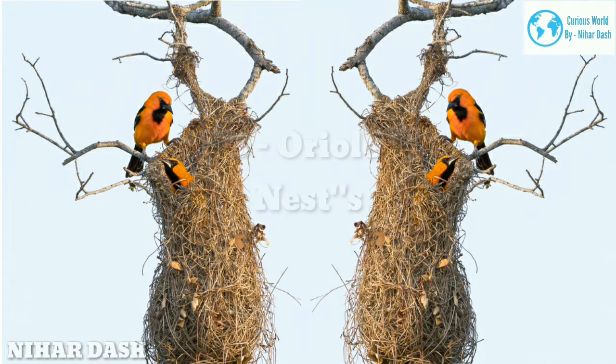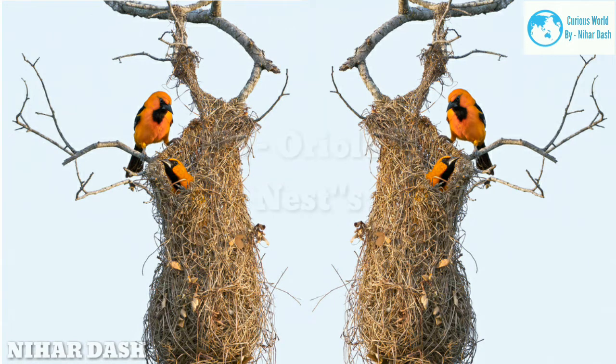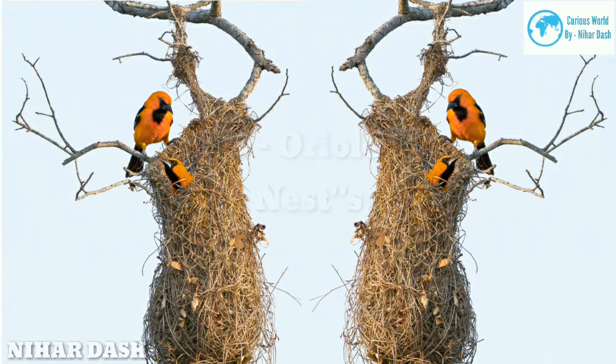Three: oriole nests. It might take a female Altamira oriole three weeks to build a nest. Orioles are the seamstresses of the bird world — their iconic pendant nests dangle from outermost tree branches. Oriole nests are impossible to miss among the barren winter branches, and nearly as impossible to spot surrounded by leaves during the breeding season.